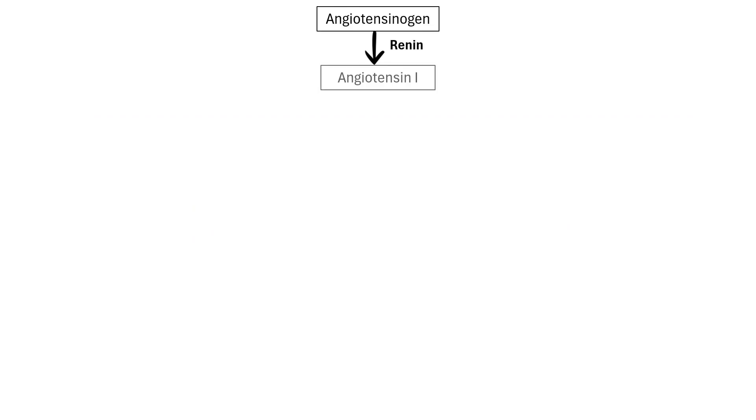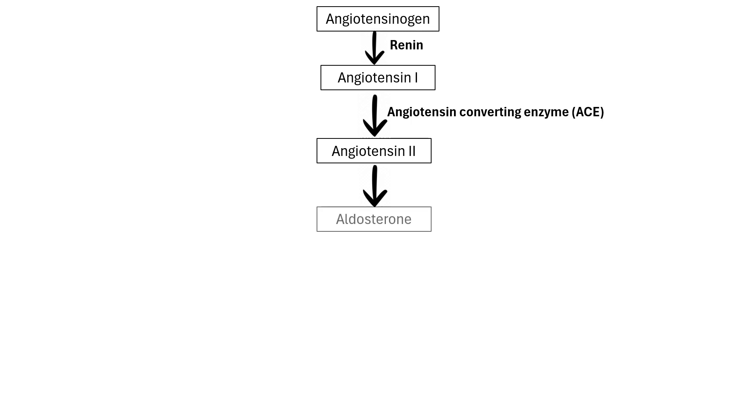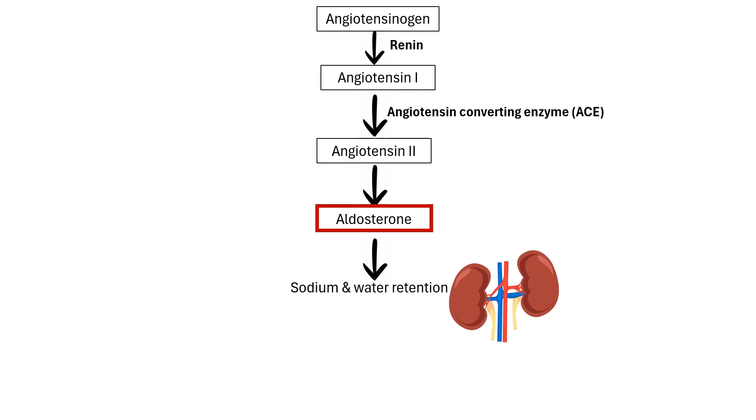The renin-angiotensin-aldosterone system produces the end-product aldosterone. Aldosterone is a mineralocorticoid hormone that regulates blood plasma fluid and electrolyte levels. It acts on the kidneys to promote sodium and water reabsorption, which leads to an increase in blood volume that directly increases blood pressure.